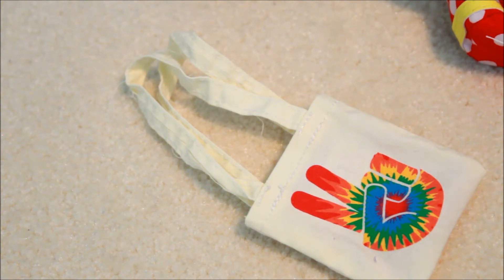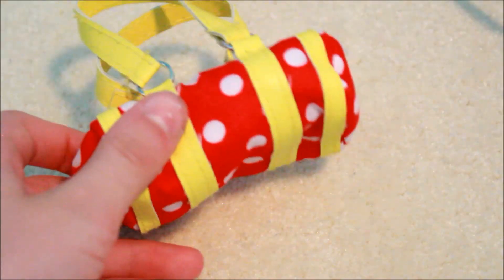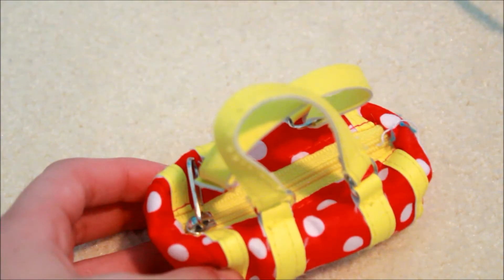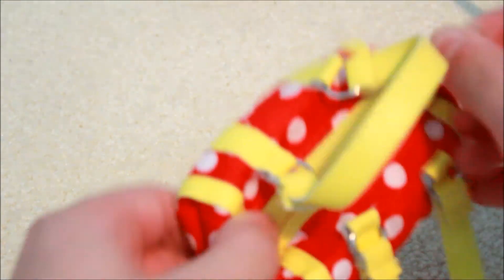Here we have this little tote bag with a tie-dye peace sign on it, and this is from Our Generation Retro. Here is another purse from Our Generation Retro. It is red with white polka dots and has some yellow faux leather around it, with straps and a zipper closure.